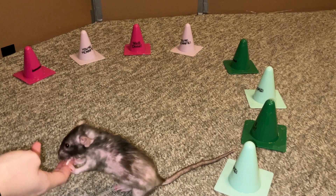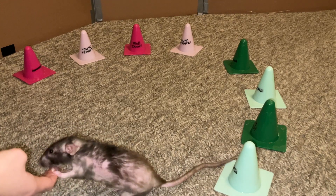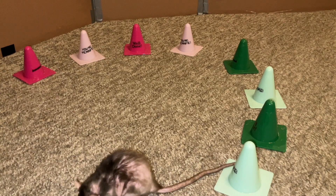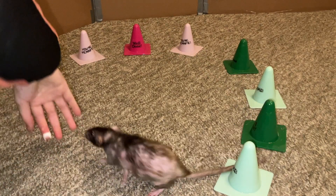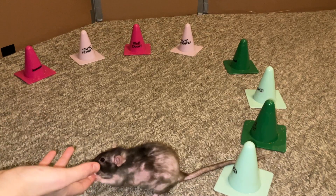I just wanted to address that quickly because I've gotten a few questions about Donut's fur, but that's pretty much it for this video. There's not too much to report and I am super glad to see Donut continuing to do so well — hopefully that will just be how she is for a good while. I will see you guys later and I hope you enjoyed seeing Miss Donut here. Bye!